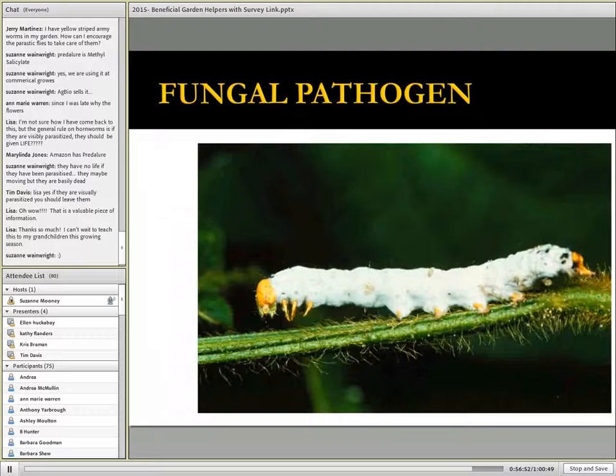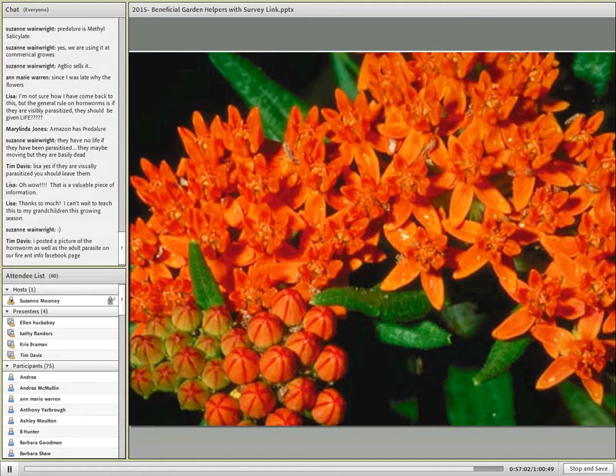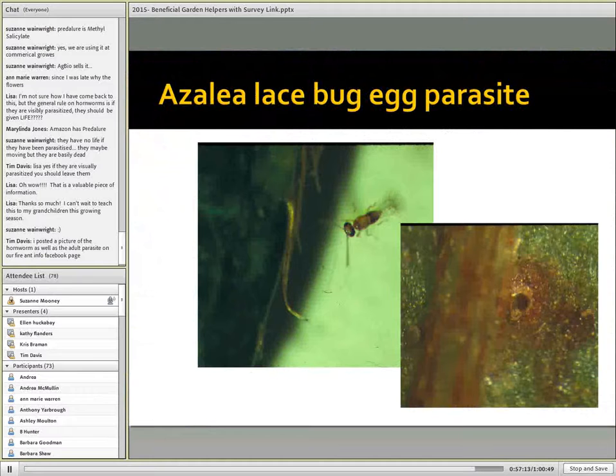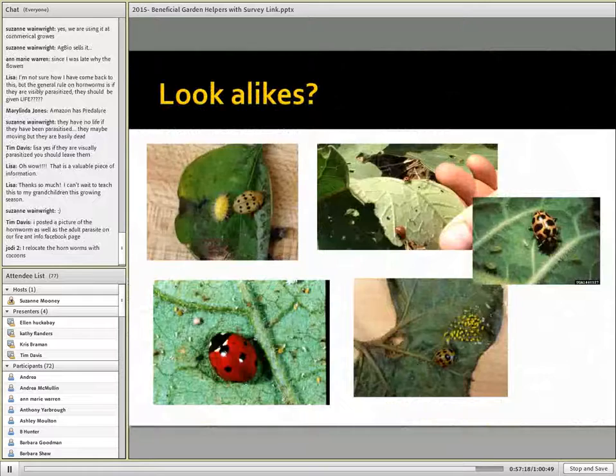One more question in the chat box: how can I encourage parasitic flies to take care of yellow-striped armyworms in my garden? They can often be attracted to flowering plants. We want to provide a lot of seasonal things that will bloom all season long to attract these flies.